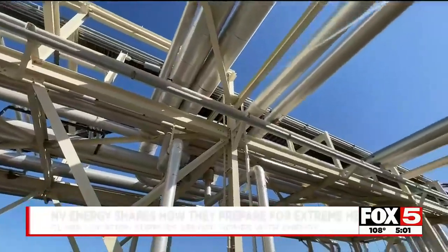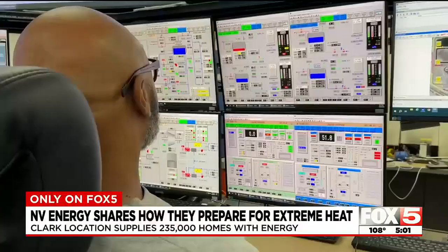Crews at this Clark and the energy site are working around the clock to keep everything up and running. We have a crew of maintenance folks that are constantly doing PM work, checking all the equipment to make sure we're in compliance.